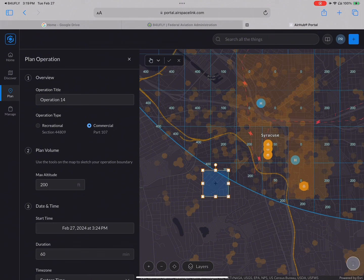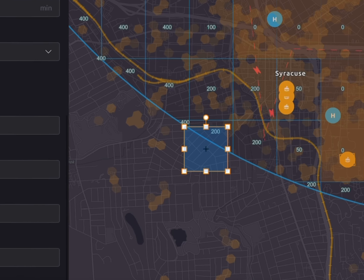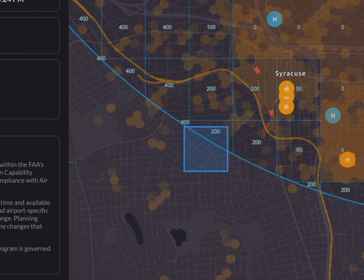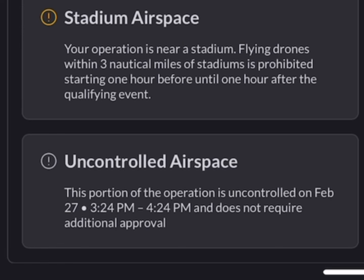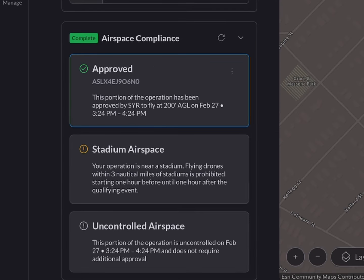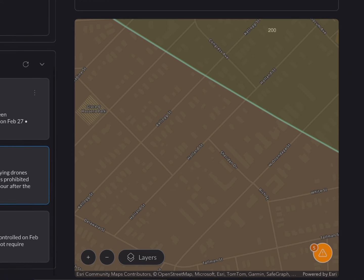I'm going to go with a rectangle and move that to my 200-foot shelf. What this is going to do is create an area where I'm planning an operation, and on the portion that's controlled, I'll seek auto-approval to go up to 200 feet AGL — which does not cover going over any of the buildings. I'll add a launch notice, save that, and submit. My mission is approved. It also gives me my stadium airspace advisory and the portion that's in uncontrolled airspace as well.